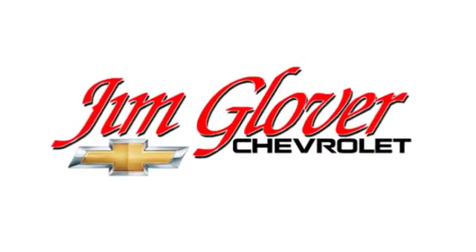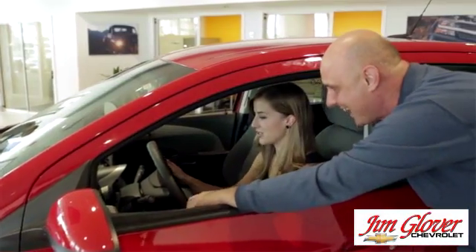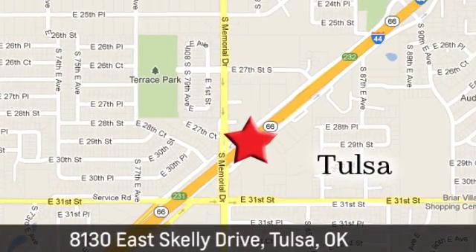Jim Glover's Chevrolet is your premier Chevy dealer serving Oklahoma since 1991. We're conveniently located at 8130 East Skelly Drive in Tulsa, Oklahoma.